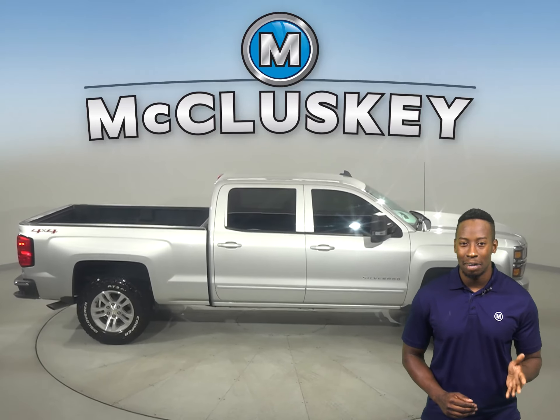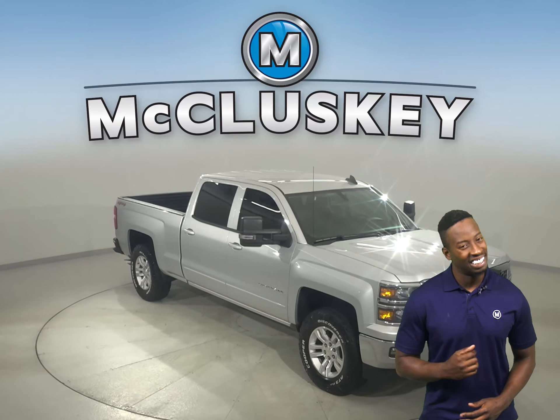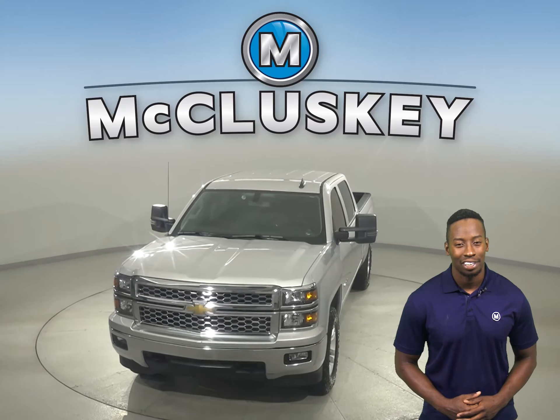There's only 15,000 miles on the odometer, so this truck qualifies for our free lifetime mechanical warranty for unlimited miles and unlimited years. Check it out today with our free 48-hour test drive and see why you're going to love this truck.